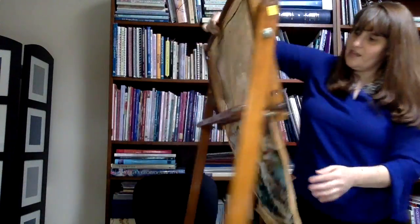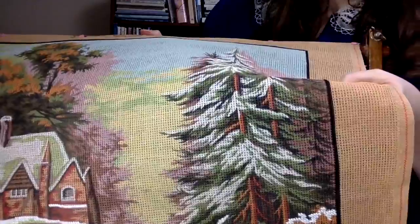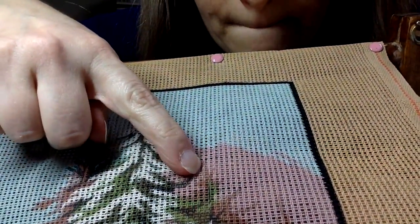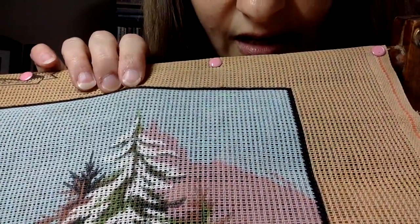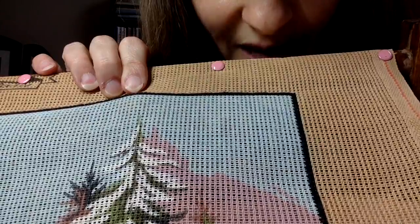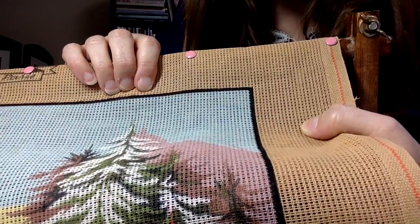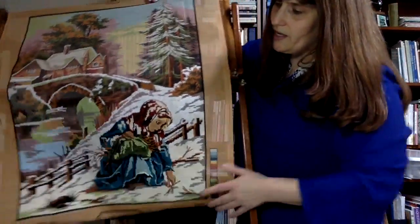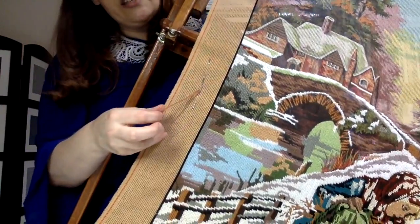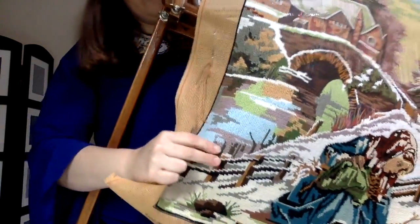Let me unroll this so you can all see the needlepoint that was left on here. The canvas is a painted needlepoint — not hand-painted, more like a printed kind. I'm pretty sure it's called Penelope canvas because it's a double-weave. I don't fully understand why canvas is made like this other than perhaps manufacturing reasons. The person who worked on this was not doing any over-one areas. There's a little piece of yarn hanging off — it feels like cotton to me, not wool.